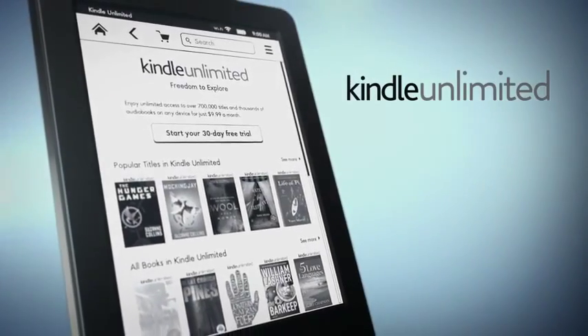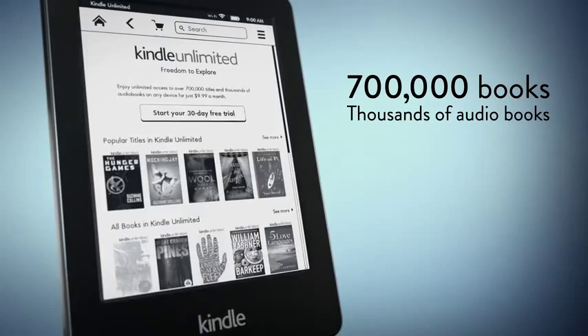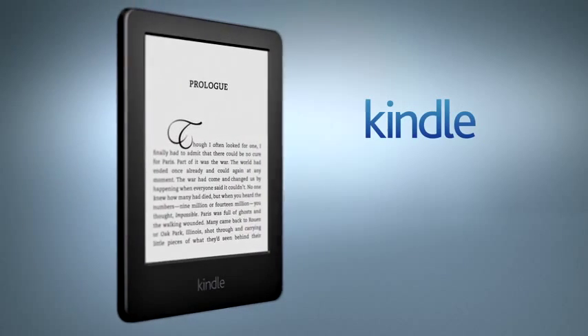Also, with Kindle Unlimited, you can read all you want from over 700,000 books and thousands of audiobooks. Try Kindle Unlimited free for 30 days. The all-new Kindle — now with touch.